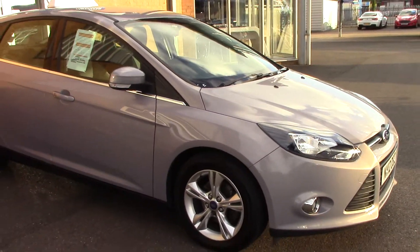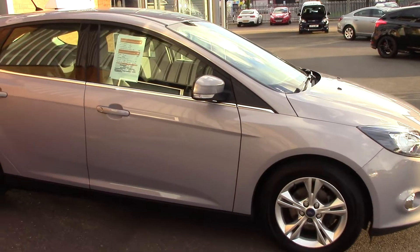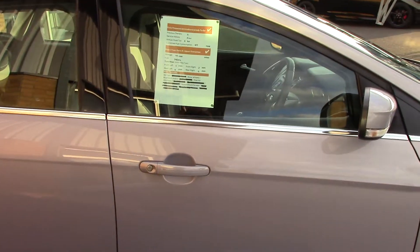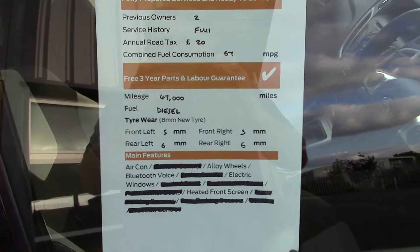Moving around towards the rear, we can open up the boot and see all the available space. If we lift up this carpet we've also got a spare wheel underneath. This vehicle also comes with our free 3-year parts and labour guarantee.